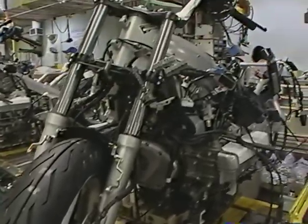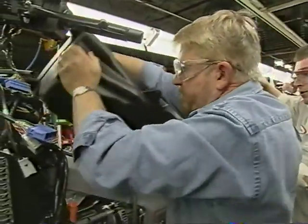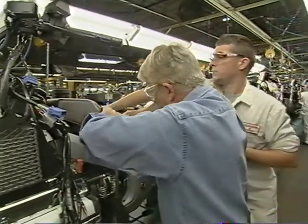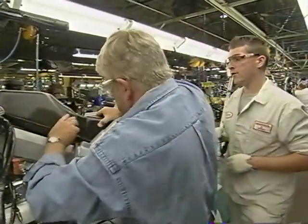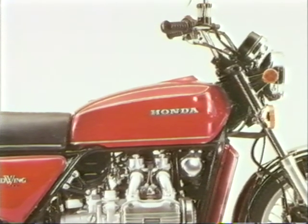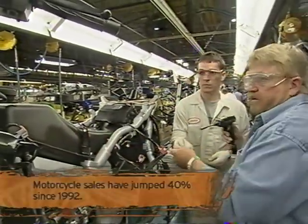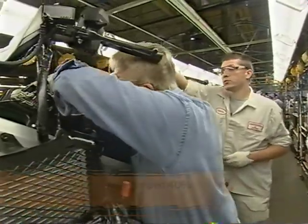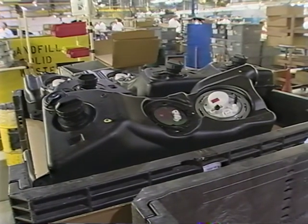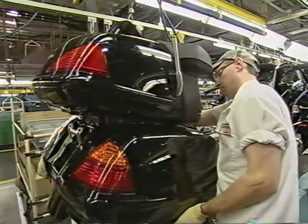A bike moves through here every minute and a half, and there's no time for fumbling. Despite my proven ability to slow down an assembly line, James Fitch lets me pop in the fuel tank. The original 1975 Gold Wing had a dummy fuel tank that held the kickstart, electrics, and storage space — the real fuel tank was under the seat, just like this one. Lots of motorcycles rely on gravity to get gas to the cylinders, but that can lead to an inconsistent fuel feed, so Honda's fuel tanks contain an internal electronic fuel pump to ensure a more even flow.